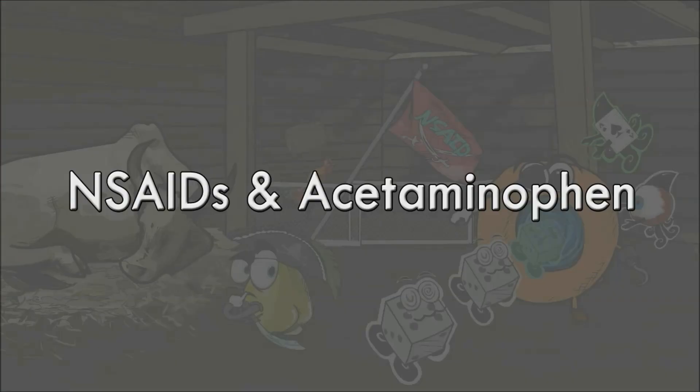Hey guys and welcome to another Visual Learner Studios video. Today we'll be talking about non-steroidal anti-inflammatory drugs, NSAIDs, plus acetaminophen which is not technically an NSAID but works in a similar fashion. We will discuss this in further detail shortly.